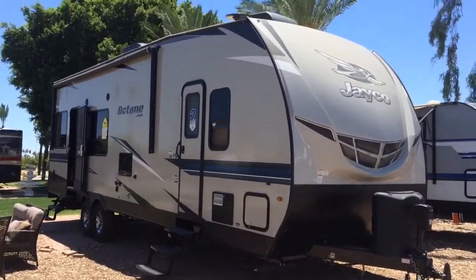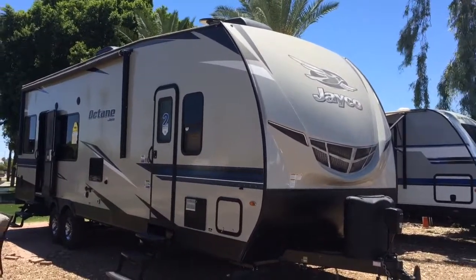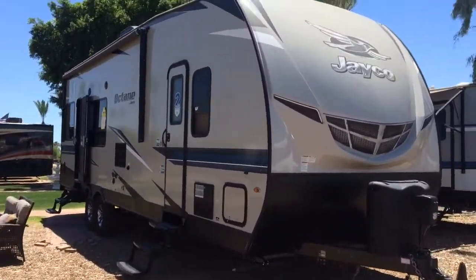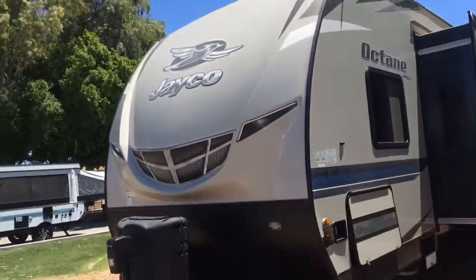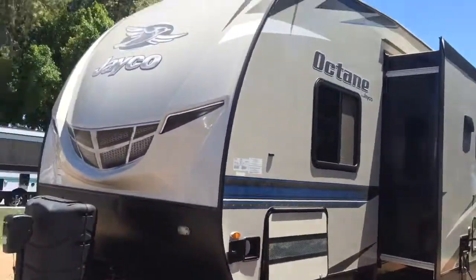Alright, here it is — the Jayco Octane T30F Toy Hauler. It's really nice inside. I'll do a quick walk around on the outside and the inside. We have this over here at Worldwide RV. This is Laura over at Worldwide RV off Main in Mesa, so you can come and get this Octane for your toy hauler season coming up in October or whenever you go have fun.